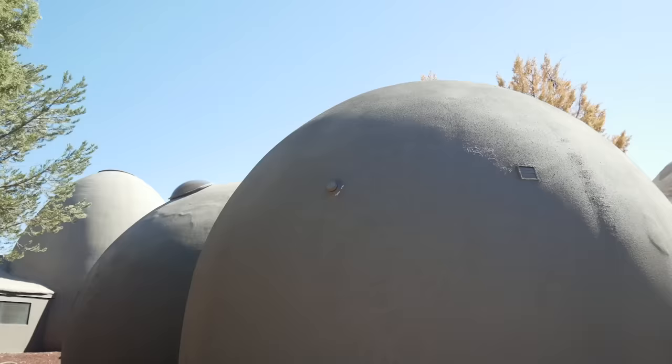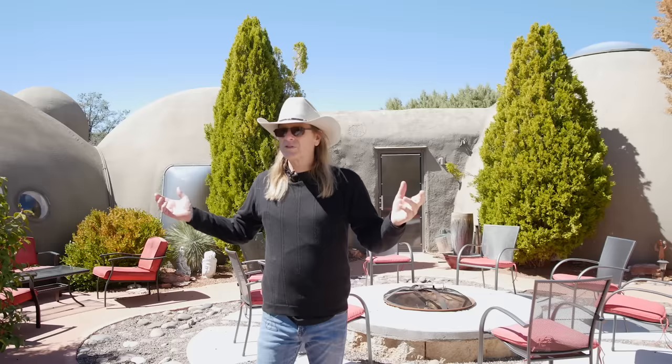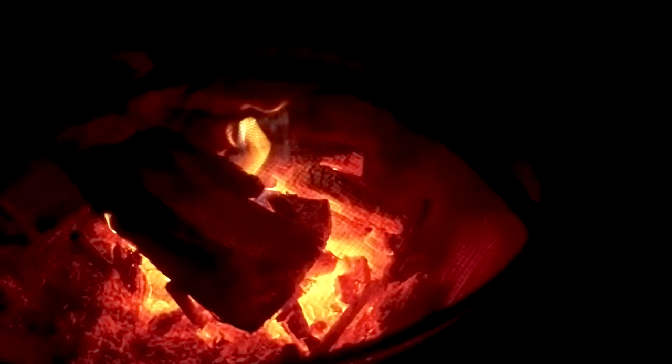We feel very fortunate to have three and a half acres right here next to the village of Sedona. This courtyard adds a whole other dimension to the home — we are surrounded by this beautiful circle of domes, which allows my wife and I to be on one side and our guests to be on the other. Here in this courtyard we have a beautiful fire pit which guests use, and sometimes we join them in the evening to look at the stars and have conversation.